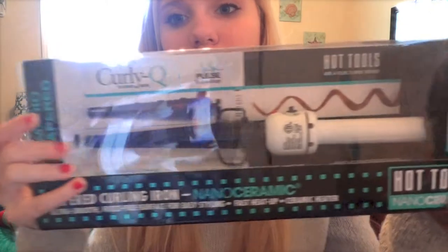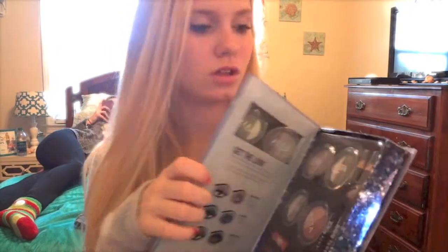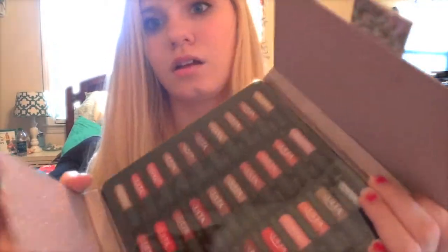I got a Hot Tools curling wand. I got an Ulta Wicked 8-piece makeup collection — like a booklet thing — with eyeshadows, glosses, eyeliners, all that. And then another thing from Ulta — it's like a really pretty sparkle box. I opened it up and it's all these Ulta lip glosses.